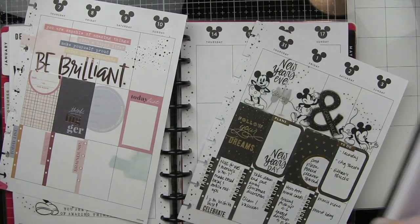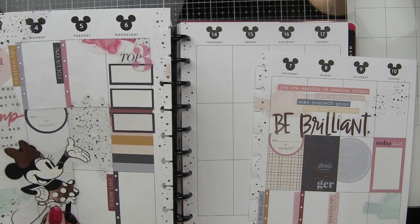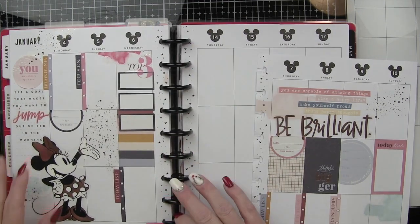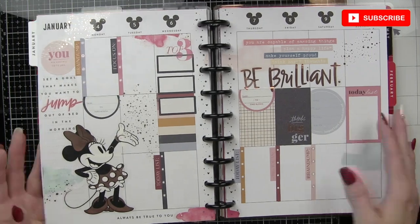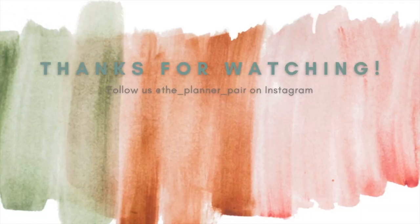Thank you guys so much for joining me today for my weekly spread. If you enjoyed this video, please give it a thumbs up and be sure to subscribe to our channel and hit that notification bell so you never miss a new planning video from Peyton and myself. Here is another video featuring a lot of the same stickers you've seen here — it's my vision board for 2021. Thank you so much for joining me today and we'll see you next time.